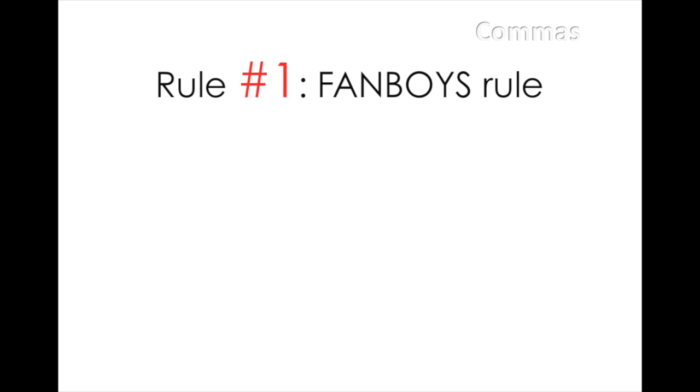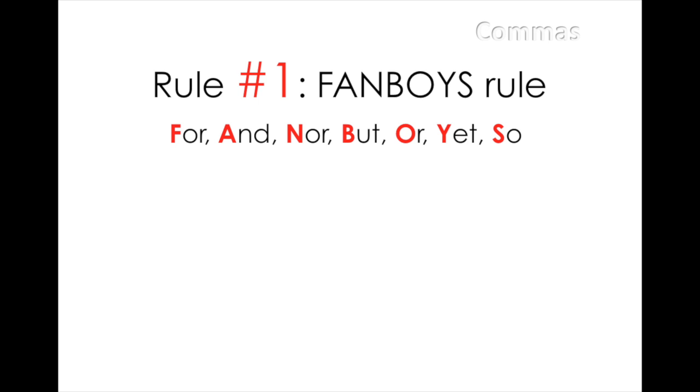Rule number one is the FANBOYS rule. FANBOYS is an acronym for the most widely used conjunction words: for, and, nor, but, or, yet, and so. These words have the ability to link two sentences together.